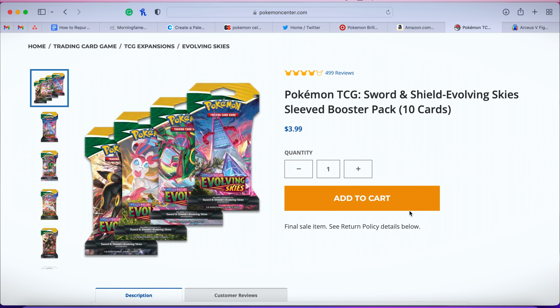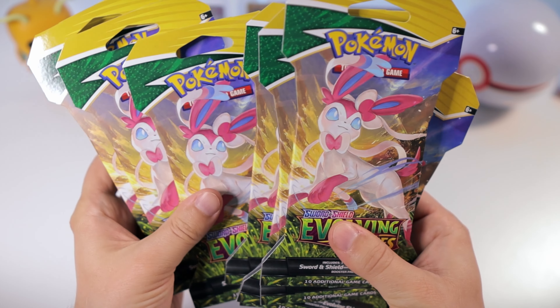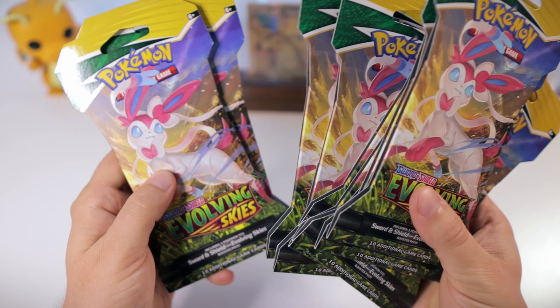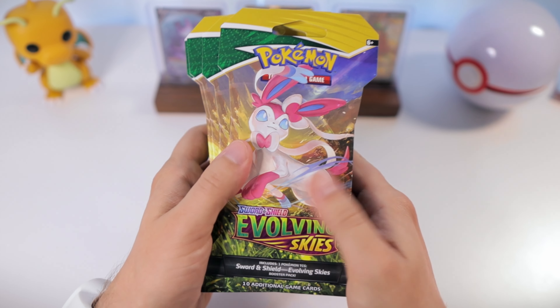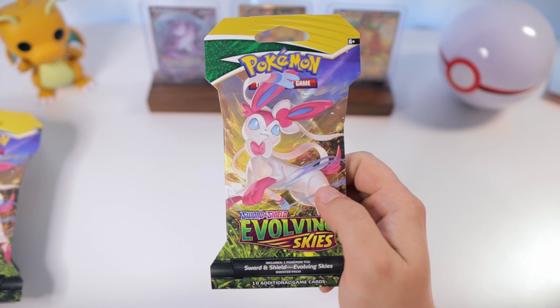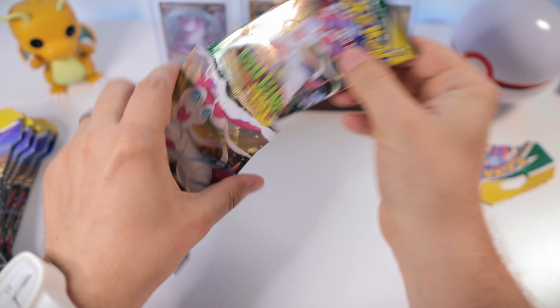Still no Evolving Skies blisters at GameStop, but they were stocked with a lot of other good stuff — I may have to come back for some of those ETBs. Let's check out Best Buy. Actually, there's another GameStop in the mall nearby that I don't think I've ever checked for Pokemon cards before. Let's check that out — you just never know.